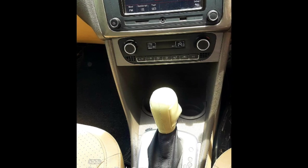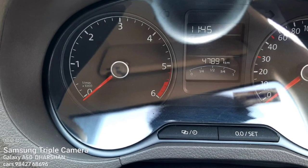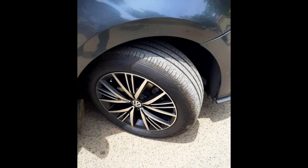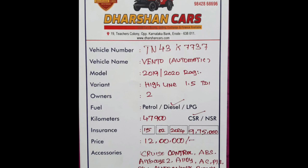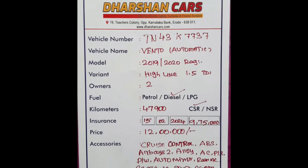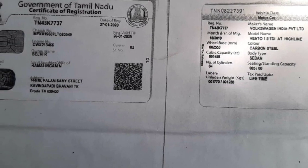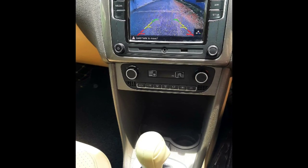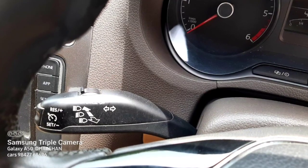Welcome to Balacars. This is an automatic. This is the model. This is registered for 2020. This is the engine line 1.5 DDI. This is a diesel.